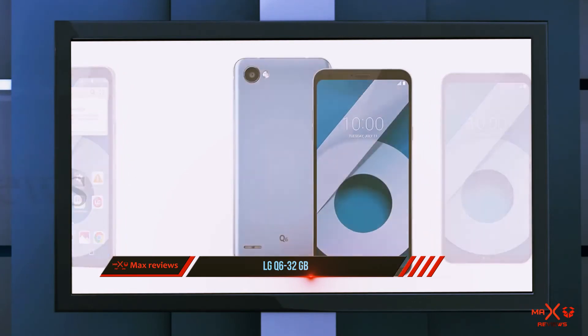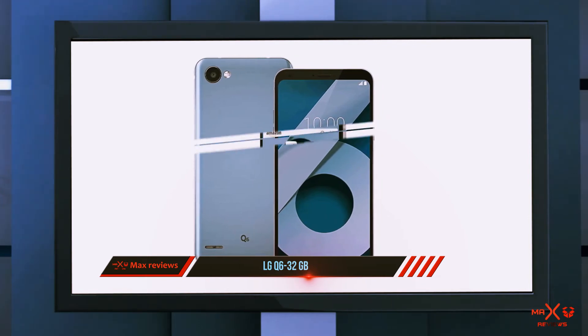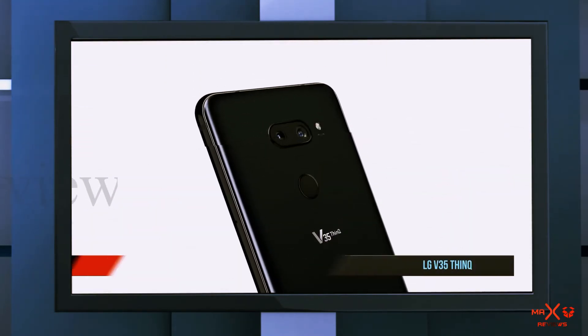Set up for use on both AT&T and T-Mobile LTE networks, the Q6 is pre-installed with a selection of Amazon apps including the Amazon widget.